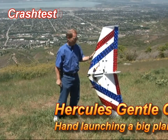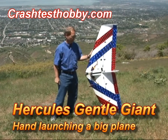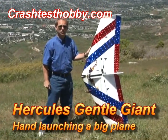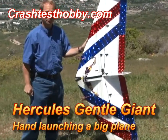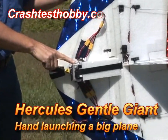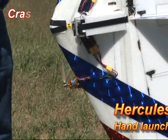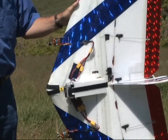This is a Hercules Gentle Giant, designed specifically for aerial photography and FPV, designed to have long-range gliding and also to carry a heavy load. It has my GoPro mounted on it today. It's a twin motor plane, quite efficient in its ability to carry weight. Let's fly it and show you what it can do.